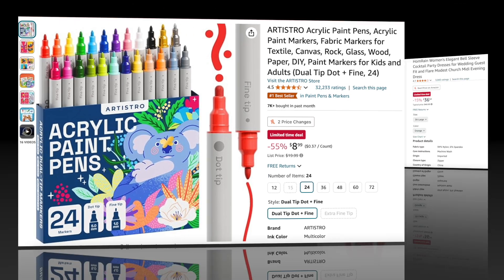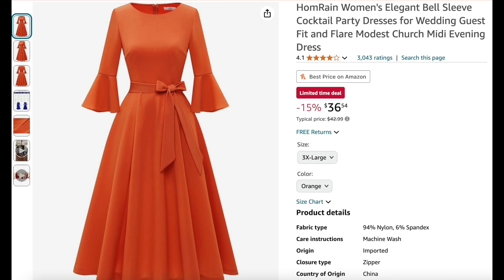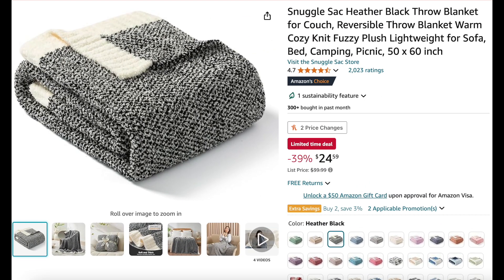Next we have this adorable orange cocktail dress for women — 15% off. I think this is so cute, and I envision this as like the base for a witch costume; I think that would look really cool.